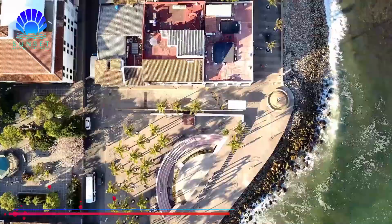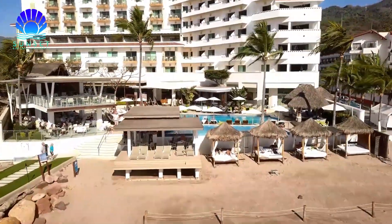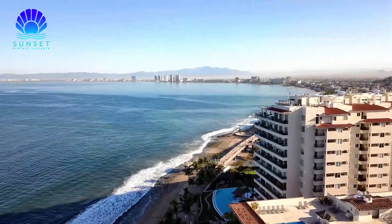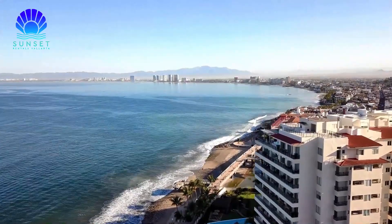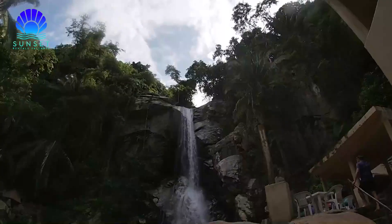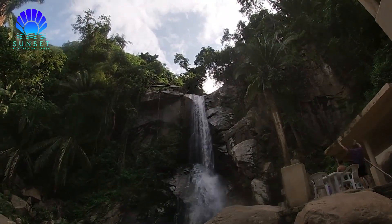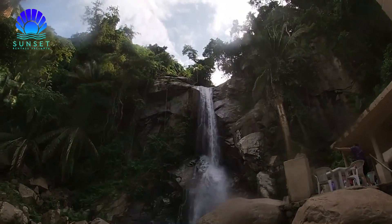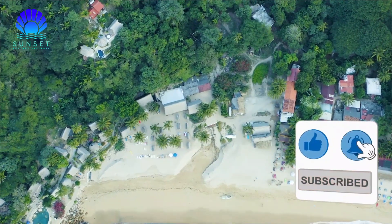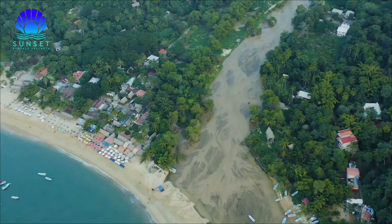3. Yalapa Waterfall and Mahaguitas Snorkeling Tour. Puerto Vallarta has lovely beaches right in the heart of the city, but the beauty of these tourist hotspots is that it's surrounded by smaller secluded beaches. Exploring these beaches and the surrounding village and jungle behind them can be some of the best tours and excursions from Puerto Vallarta. Start with a cruise to the Banderas Bay. The first stop is at Yalapa, a remote fishing village about an hour from PV.